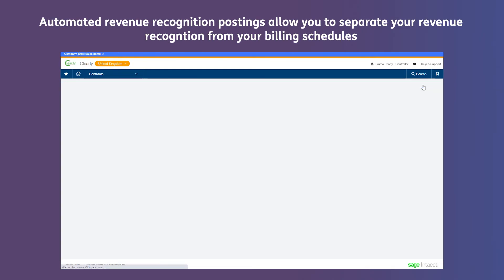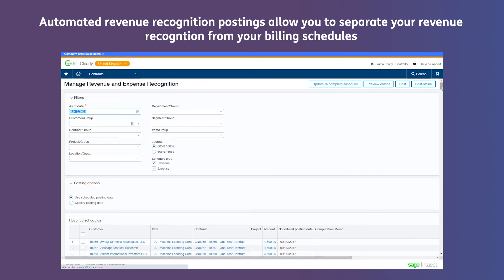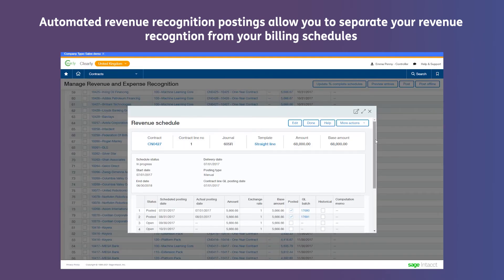Automated revenue recognition postings allow you to separate your revenue recognition from your billing schedules.